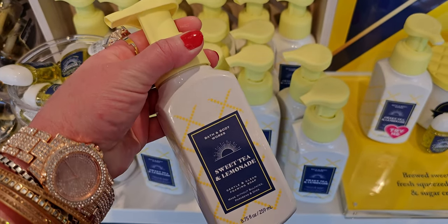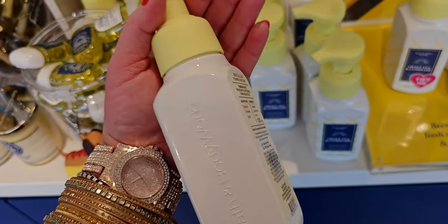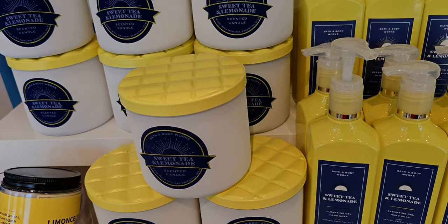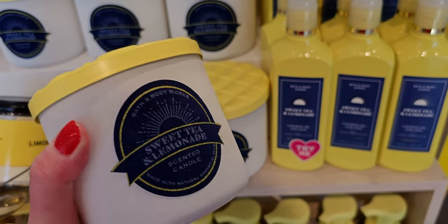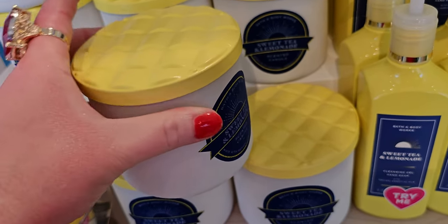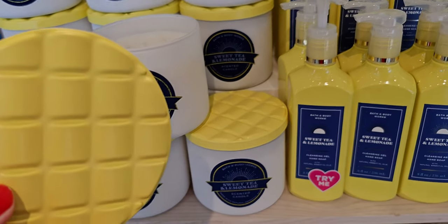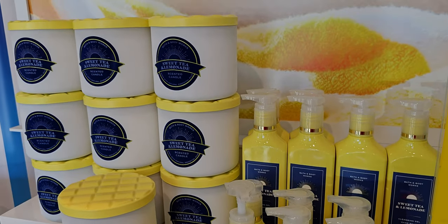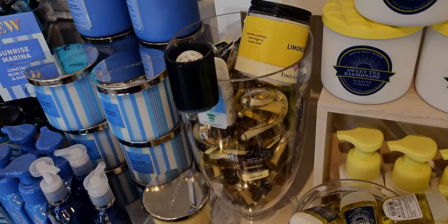Sweet Tea and Lemonade is front and center here. It is so cute — I love the yellow pump. I have to have this soap on the next soap sale; I've got to get a couple of those. Smells amazing. Now once I tell you what this looks like, I don't think you're going to be able to unsee it. I love the velvet label with that blue ribbon type look to it, but the yellow cap looks to me like a waffle. I still think it's so adorable — very country chic. It has this blue ribbon best-award kind of vibe, and then there's the cute little yellow gel soap.